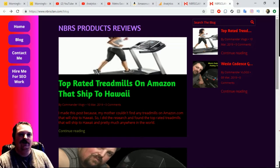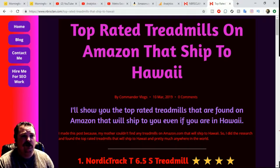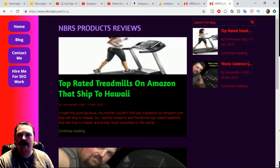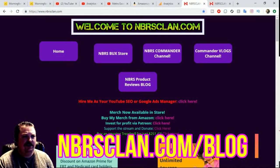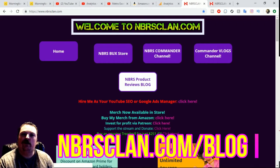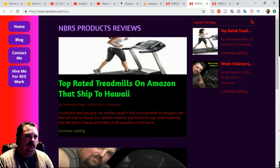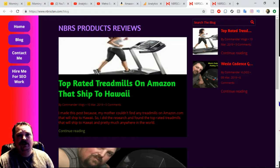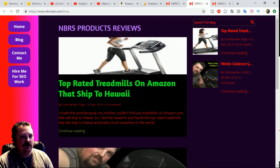Check it out — this is my new blog. This is the main page right here, NBRS Product Reviews. You can find this by going to NBRSclan.com and then you can see NBRS Product Reviews. Click on that and you can always see which products I'm reviewing and which products I promote. I'm honestly never going to promote anything unless I believe it's a good product.